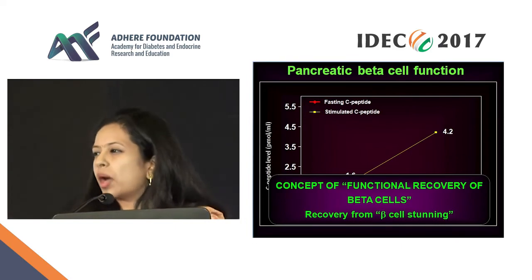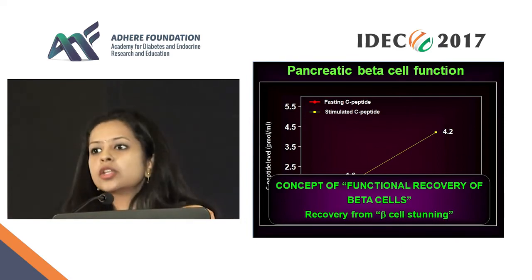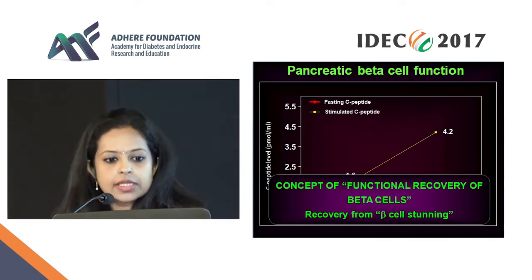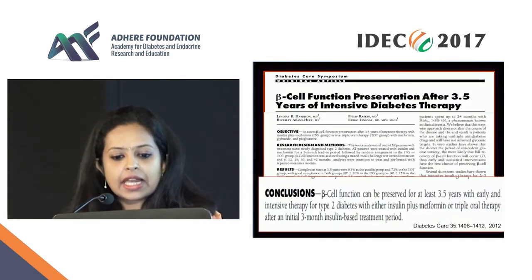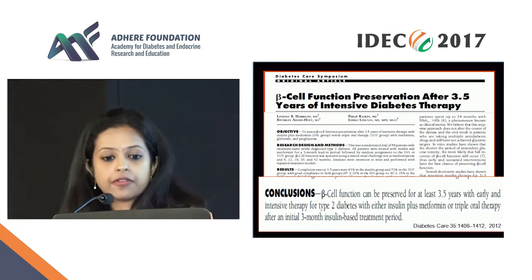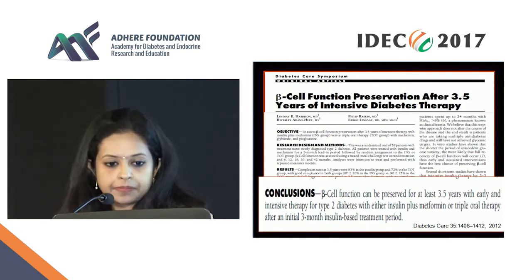This is just one patient; today we have a whole series in whom we can demonstrate this. There is also a meta-analysis that looked at exactly the same thing and showed that with insulin, there was preservation of beta cell function even 3.5 years down the line.